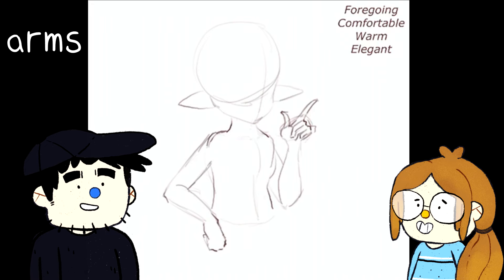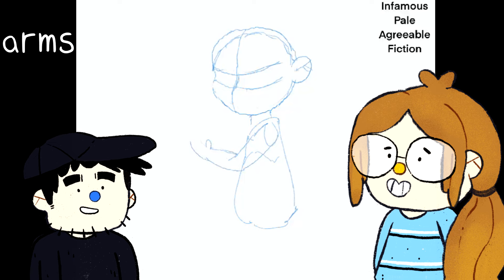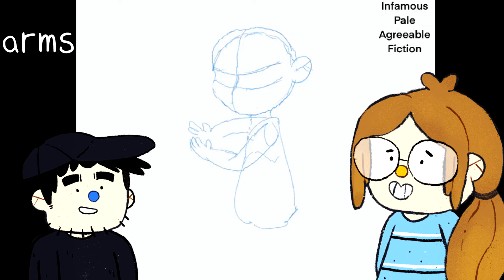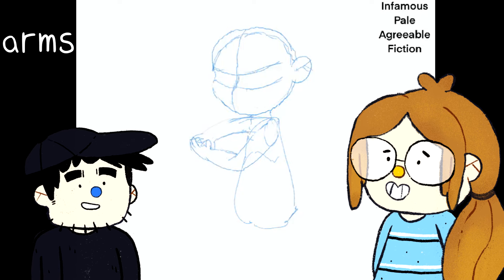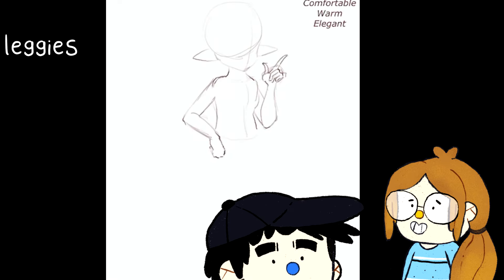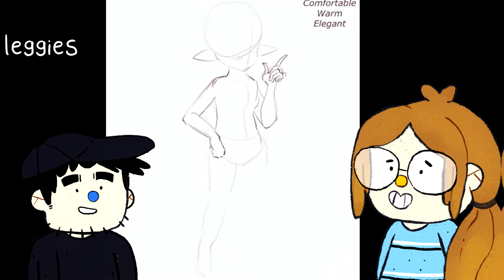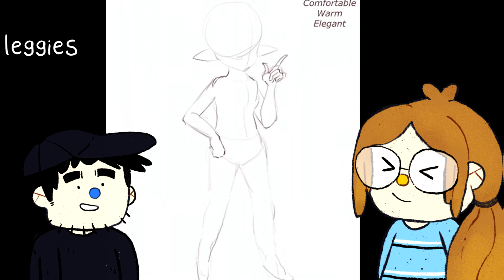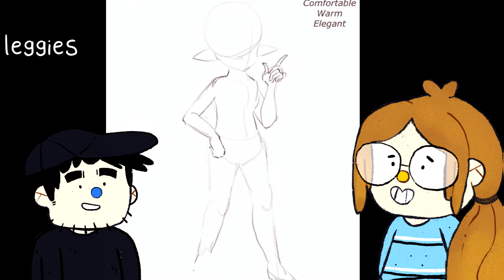This is a bit of a confusing position to draw arms in, and I really didn't have a clue what to go with. I was also looking at my keywords - infamous, pale, agreeable, fiction. And you didn't know what infamous meant. It turns out I have no idea what infamous means - keep that in mind throughout this entire prompt. Now going on to the legs - I feel like I've drawn them very stiff, like the old Barbie ones that didn't have bendable knees.